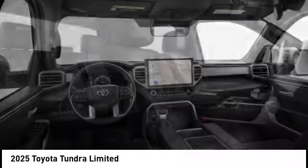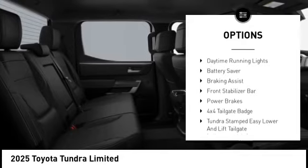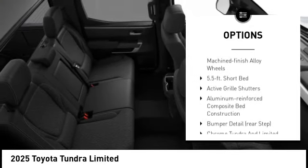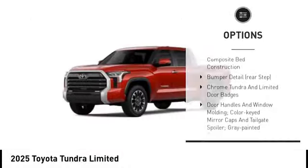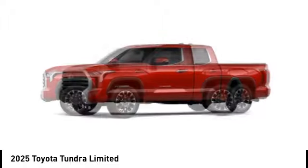Here are some of this vehicle's great options: emergency braking preparation, trailer brake controller, active grille shutters, stability control, tire pressure monitoring system, daytime running lights, battery saver, braking assist, front stabilizer bar, and power brakes.